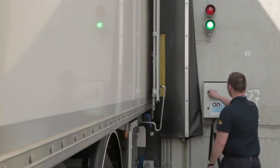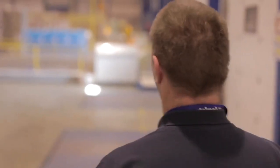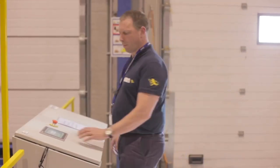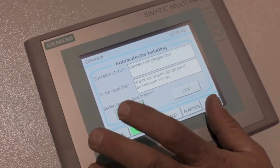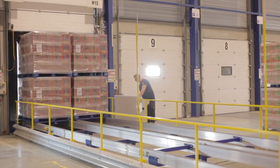As soon as a lorry connects to the docking system, it can be unloaded. The driver goes in and automatically starts the process using the touchscreen. Once the first pallet is being placed in the right position, the driver can then leave the dock.